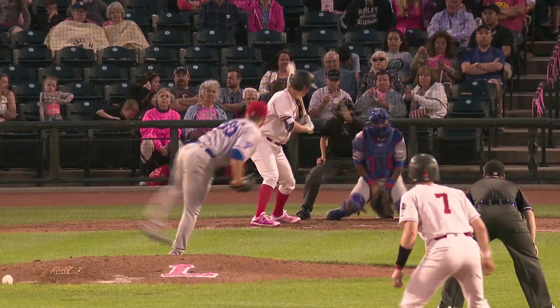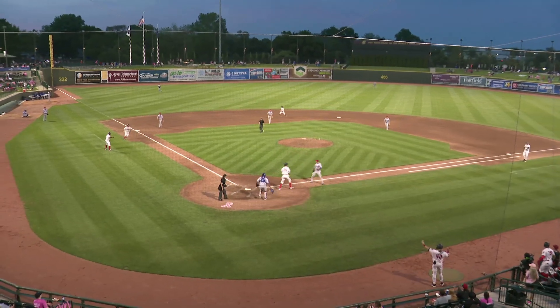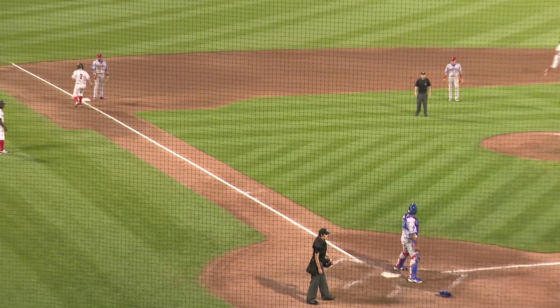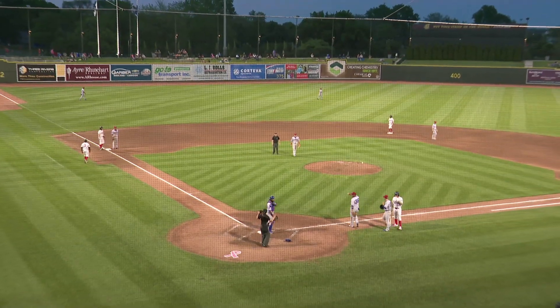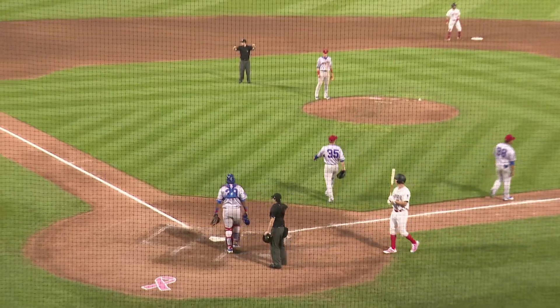1-2 pitch. In the dirt, it bounces over the right shoulder of the catcher — he has no idea where it is. Fadouche is around third base, as it was first baseman Gustavo Polanco who found that baseball all the way near the railing in front of the Loons dugout. A wild pitch advances both runners into scoring position.